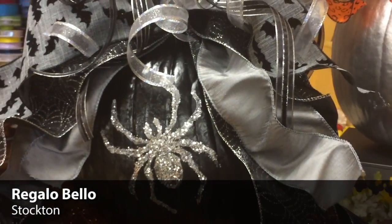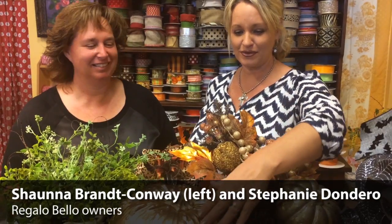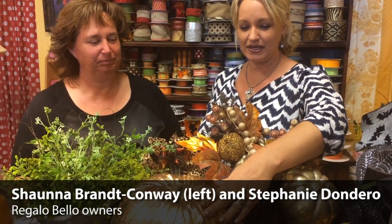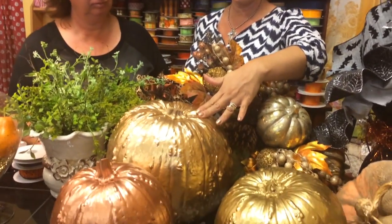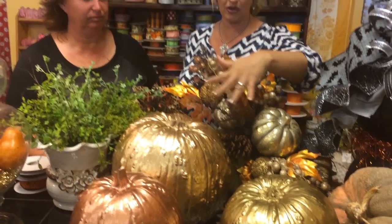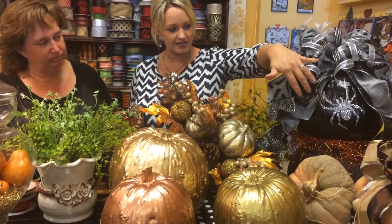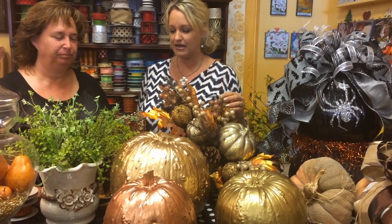I'm Stephanie Donderro and this is my sister Shauna Conway Brandt. Here at Regalo Bello we create pumpkins — they're real pumpkins. You can either start with them orange for Halloween and then add a bow or a Halloween kind of look, or you can have them spray painted with stenciling, initials, rhinestones, and different looks. We create all those different looks for you here at Regalo Bello.